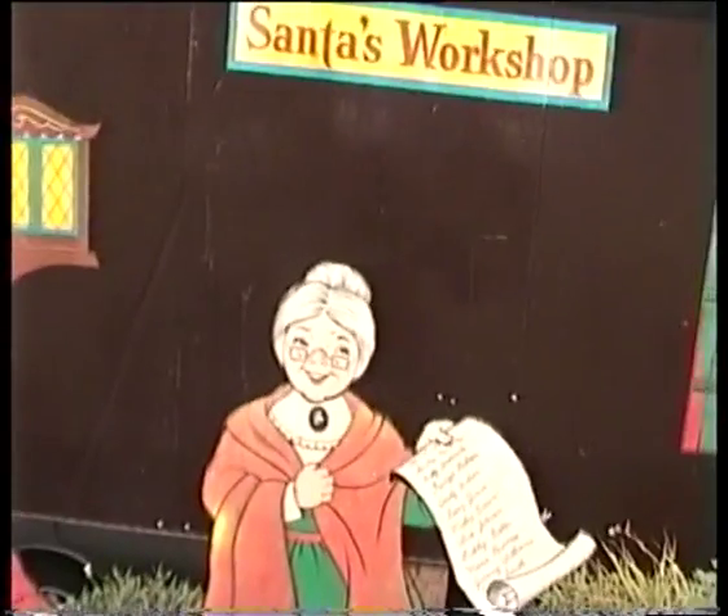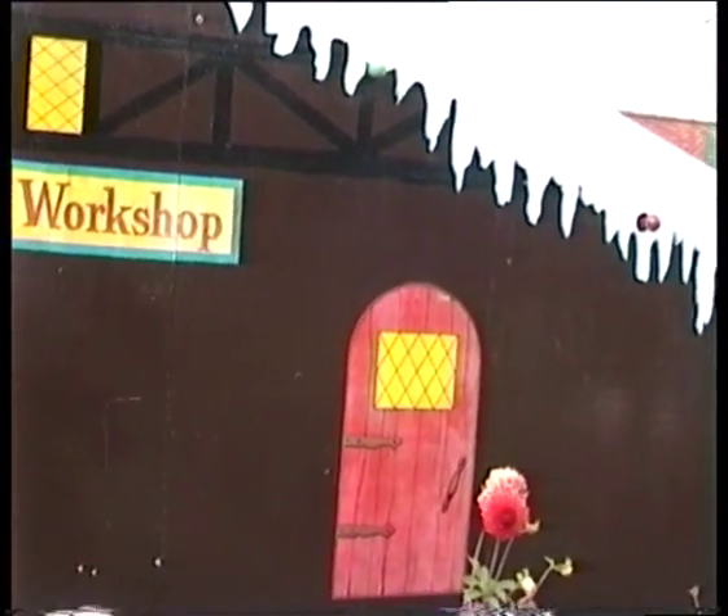Coming round here we've got Santa's workshop. These are the magic elves — they make all the toys, the presents. And that's the soldiers to make sure that the elves keep working. This is a magic door. When nobody's looking they just shoot into the door and have a bit of a rest, and the elf keeps an eye on everything.